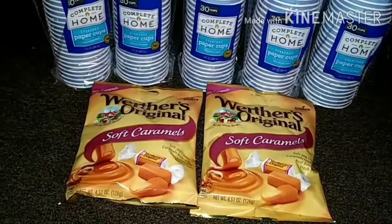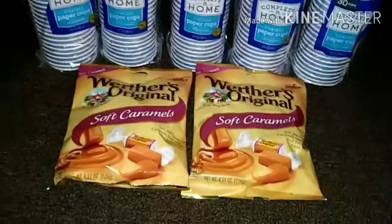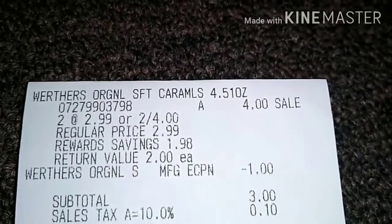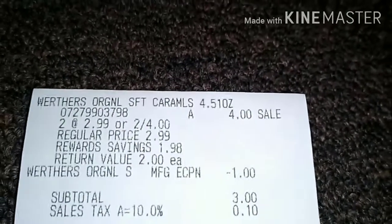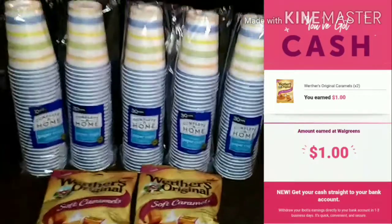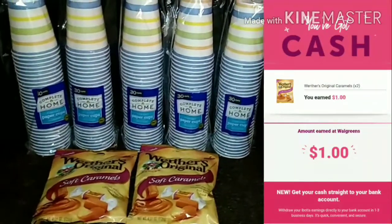So I basically paid — I got two for two dollars, you guys. Here on the receipt, both were $4 total. That $1 digital came off, leaving the subtotal at $3. My sales tax was 10 cents, so I paid a total of $3.10, and I did get that dollar back from Ibotta after scanning the receipt.